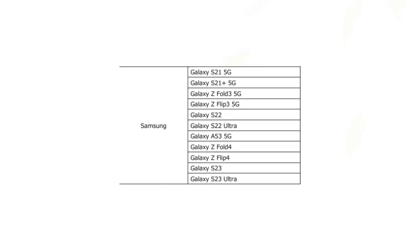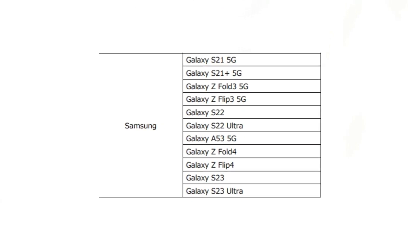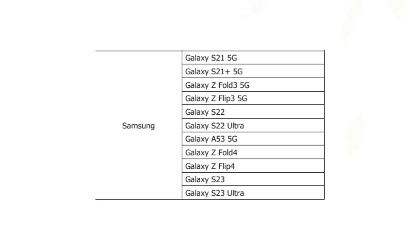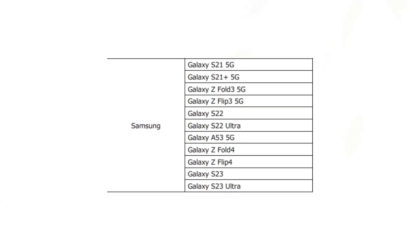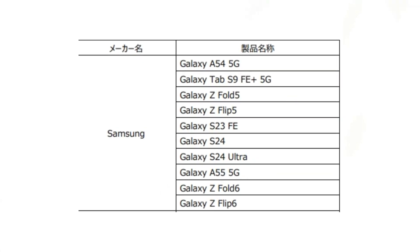Samsung Galaxy phones: Galaxy S21 5G, Galaxy S21 Plus 5G, Galaxy Z Fold 3 5G, Galaxy Z Flip 3 5G, Galaxy S22, Galaxy S22 Ultra, Galaxy A53 5G, Galaxy Z Fold 4, Galaxy Z Flip 4, Galaxy S23, and Galaxy S23 Ultra.